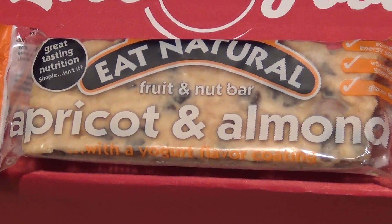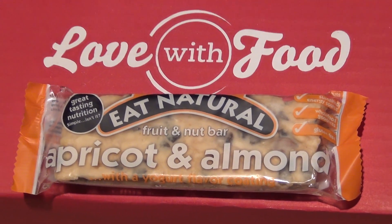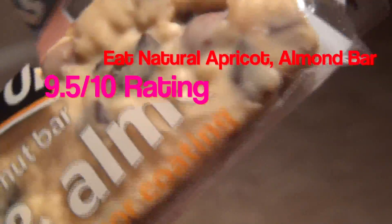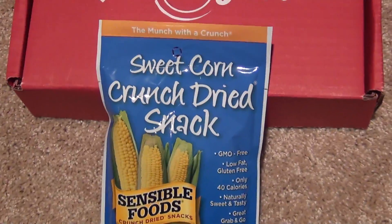The next item is this apricot and almond fruit bar. So tasty, and I was looking on the website to try and buy it, but they don't sell it for some reason. I'm still trying to figure all that out, but it was delicious, so if you get your chance to get this box, definitely go for that.